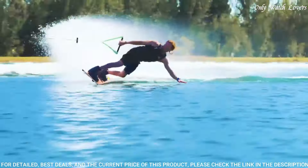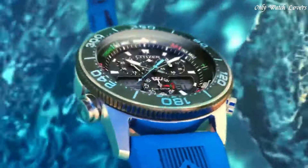Functions: hour, minute, second. Yacht racing timer. World time in 30 cities. Chronograph.